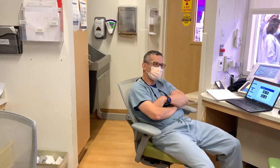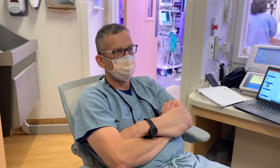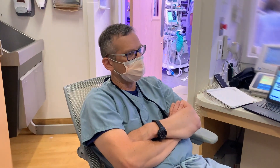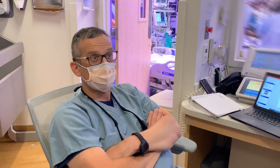Hey everybody, I'm David Madoff, I'm the chief of IR. I'm also the vice chair for clinical research in the Department of Radiology. I've been here since July of 2019 — it's been a great experience. The diversity of cases: tons of TIPPs, tons of PEs, lots of oncology, lots of pulmonary AVM embolizations, because we have the first HHT center — I believe in the world, but definitely in the United States.